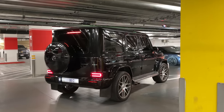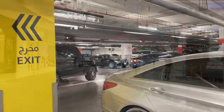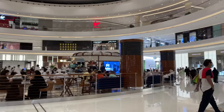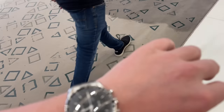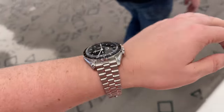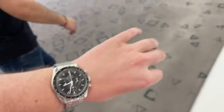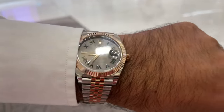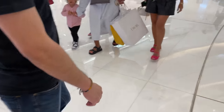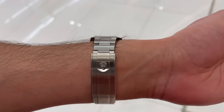We just arrived at Dubai Mall and as you can see it is getting a lot more busy now compared to a few months ago. I am wearing my Omega Speedmaster Sapphire Sandwich today, my buddy has a Rolex two-tone rose gold Wimbledon dial, and another friend has a Rolex Submariner — so we are well equipped for a luxury watch purchase.